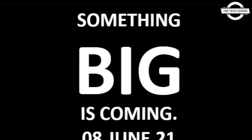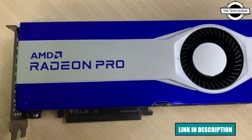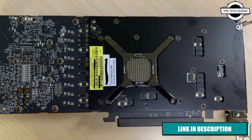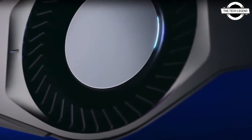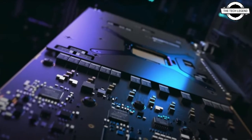Hello friends, welcome to the TechLizzen channel. Today I will talk about the AMD Radeon Pro W6800 and W6600 graphics cards with RDNA2 GPUs. AMD has recently published a short video teasing the launch of their upcoming Radeon Pro W6800 and W6600 graphics cards.